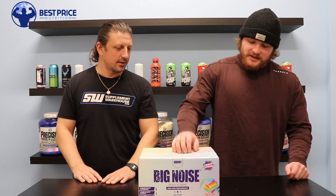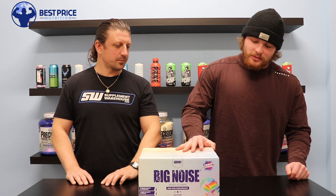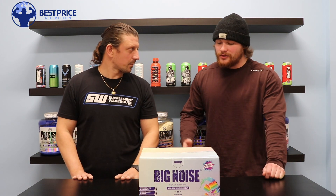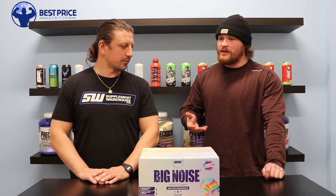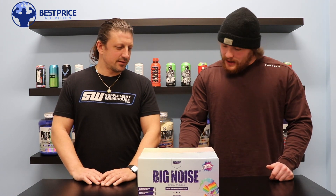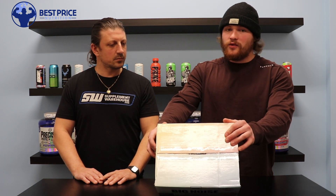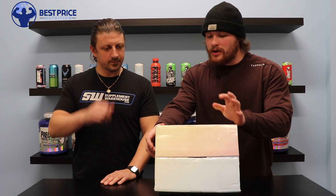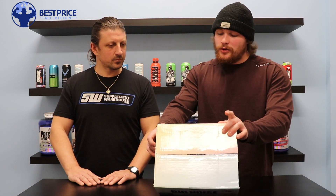Most RTD pre-workouts are stim-based, and you don't have a lot of companies that do non-stim. The Serum ones are like the only other pure pump RTDs I know of. As far as the ingredient breakdown, the RTD version is actually a completely different formula from the powder Big Noise, which is surprising.